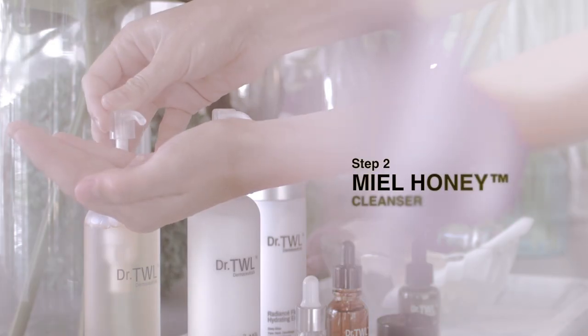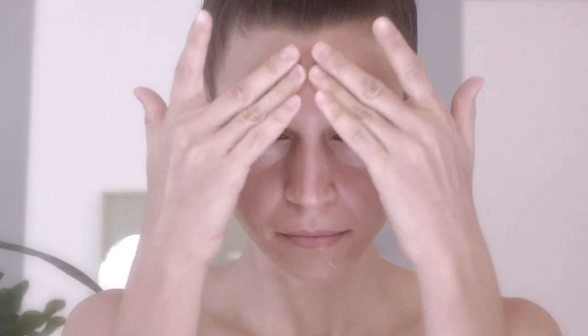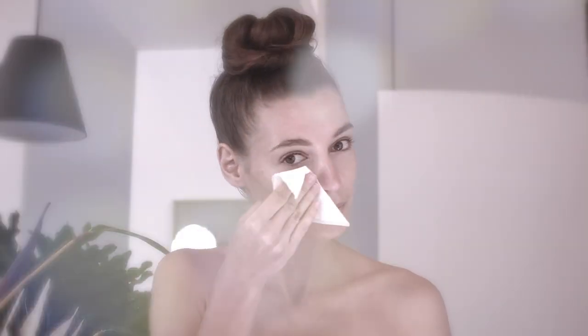Honey is a natural emulsifier — it is both antibacterial and hydrating. Work a pea-sized amount with warm water into a lather over the entire face and rinse off with cool water, leaving your skin feeling clean, soft, bright and smooth.